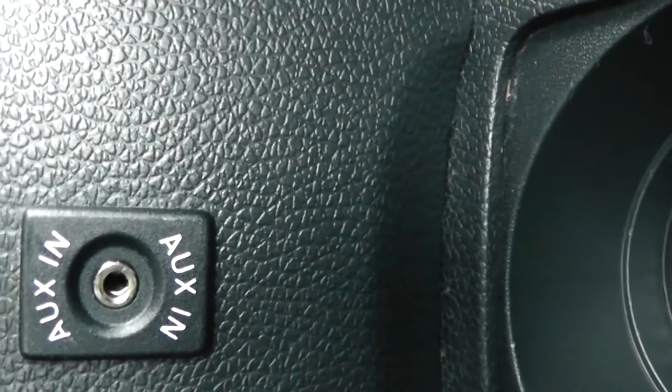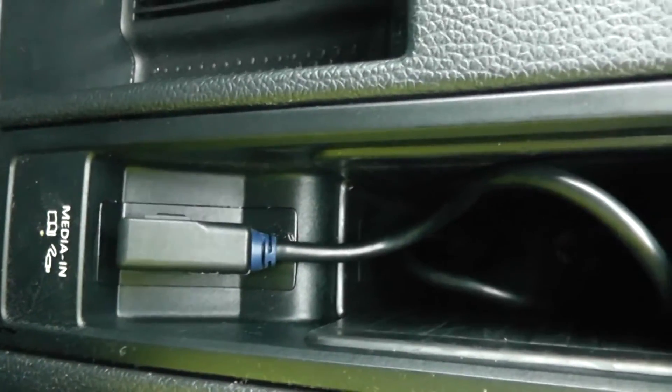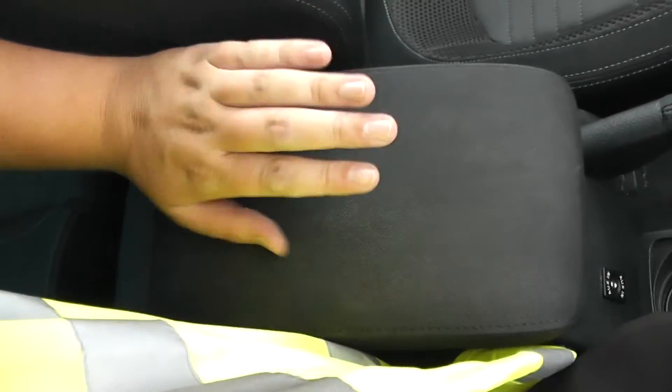There are cup holders, an auxiliary input for all your various gadgets, and underneath the armrest some additional media inputs for various devices, along with the armrest itself for the driver.